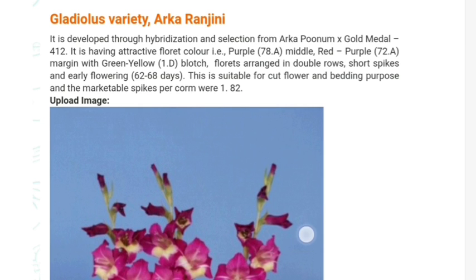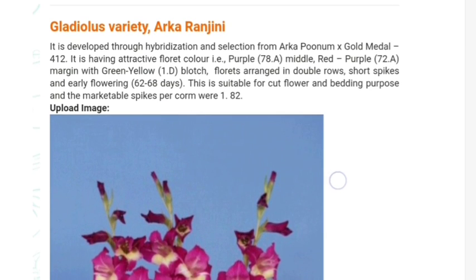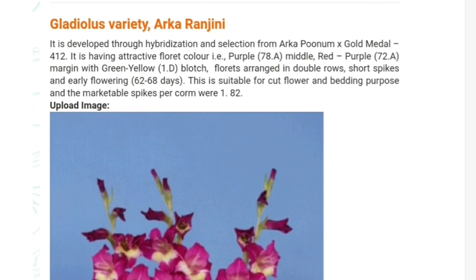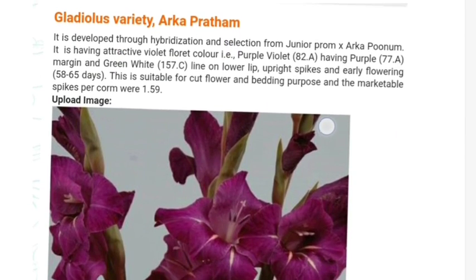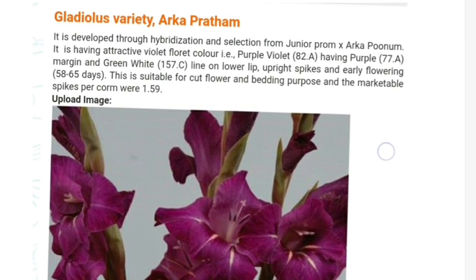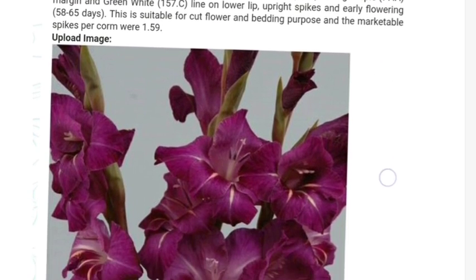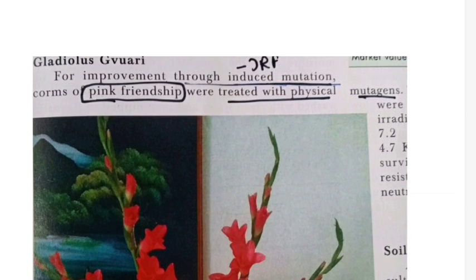Another new variety of gladiolus is Arca Pratham. This is also developed through hybridization and cross between Junia Poonam and Arca Poonam.